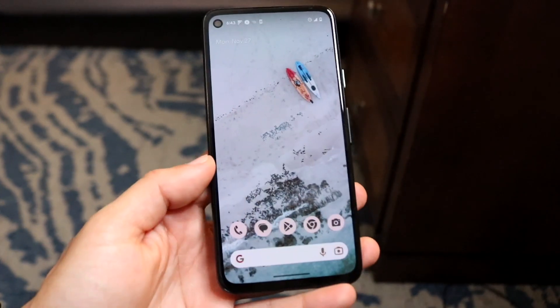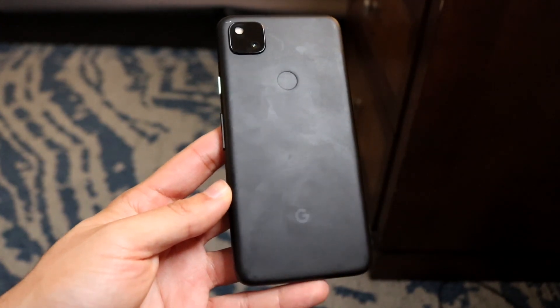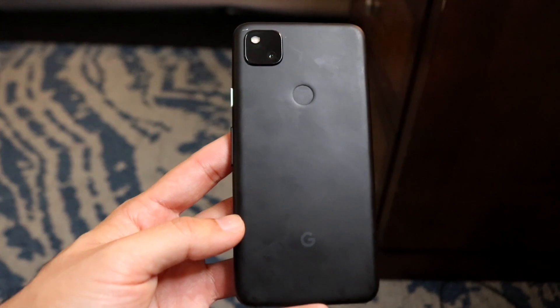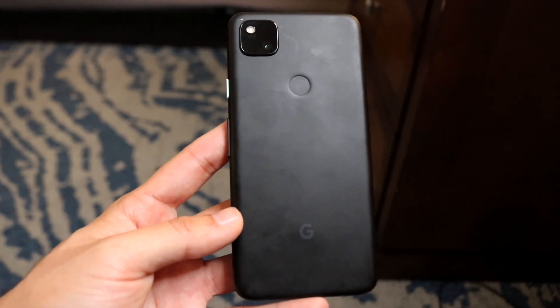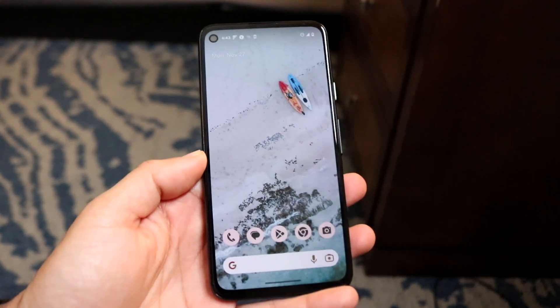The next thing — this is very basic — you also want to make sure your phone is currently supported with that Android version. On the Pixel 4a I have right here, this phone is not supported on Android 14. I think you need a Pixel 5 or newer, maybe a Pixel 6, as well as the Samsung Galaxy S21 or newer, and many other phones. Just make sure that your specific device is supported on that version of software — that's another massive thing to keep in mind.